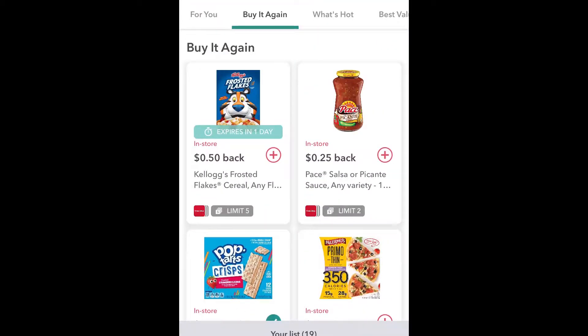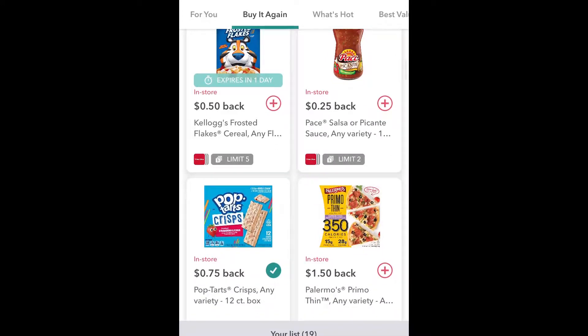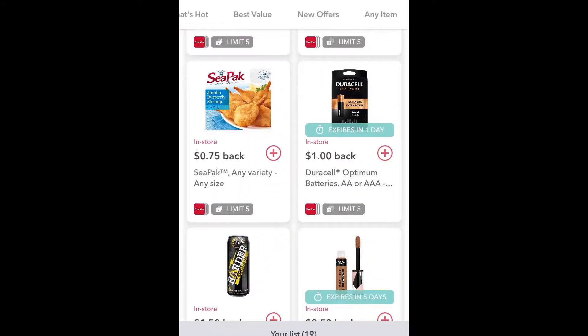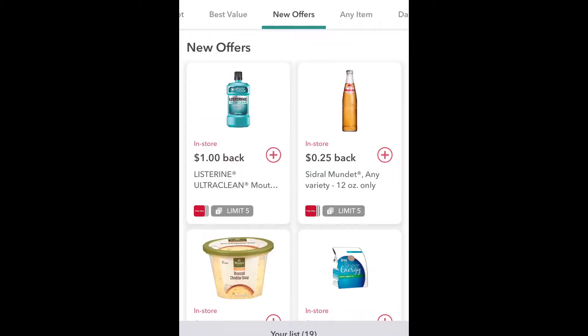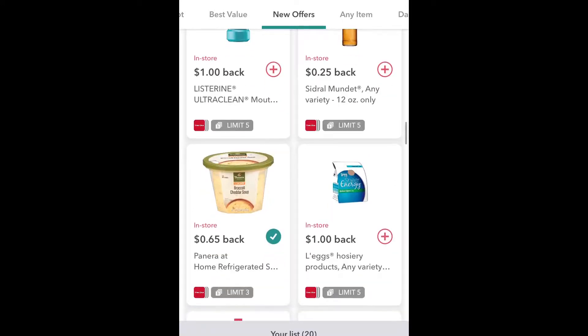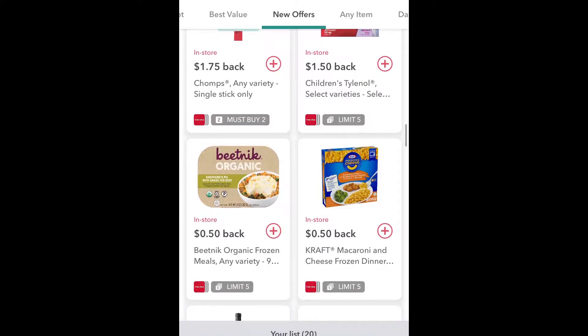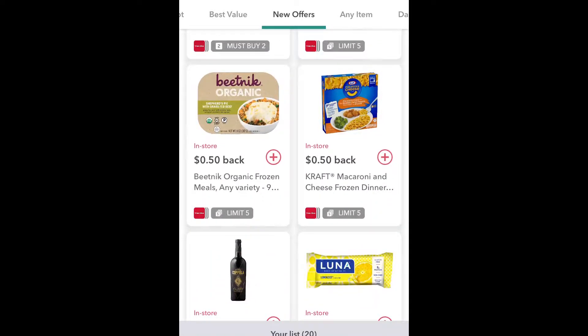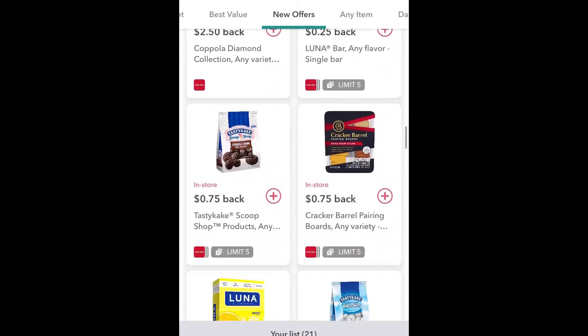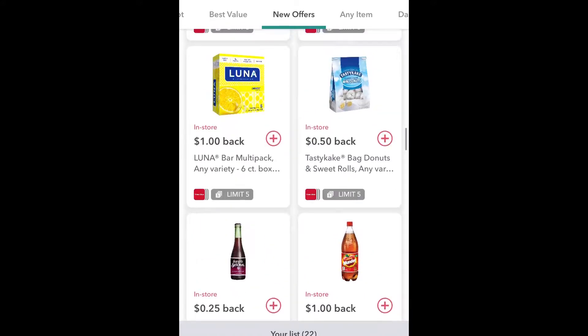You can go to the buy-it-again tab - if there's something you frequently buy it will show up here. So I buy a lot of Frosted Flakes, I might do that. I bought the Picante sauce for a recipe I was making. These are things you could buy again, but then you can also come over and see the new offers - these are the new things currently being offered as cash back at Winn-Dixie. So there's the Panera Bread broccoli cheddar soup, Kraft Mac and Cheese, vegan and vegetarian options, donuts - so many options. You can add things to your list.